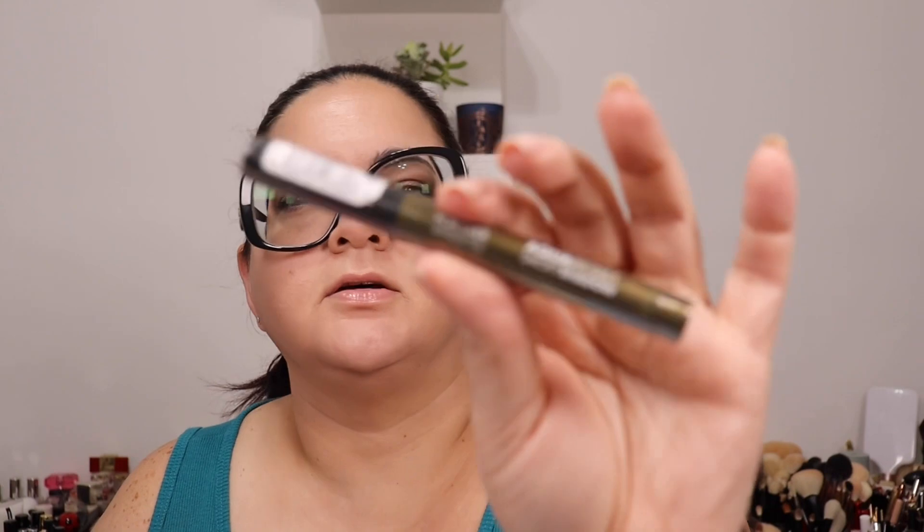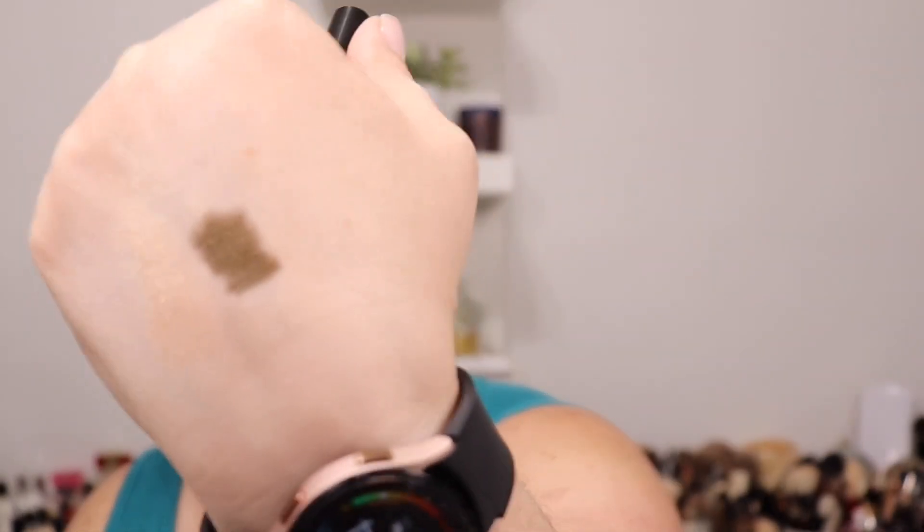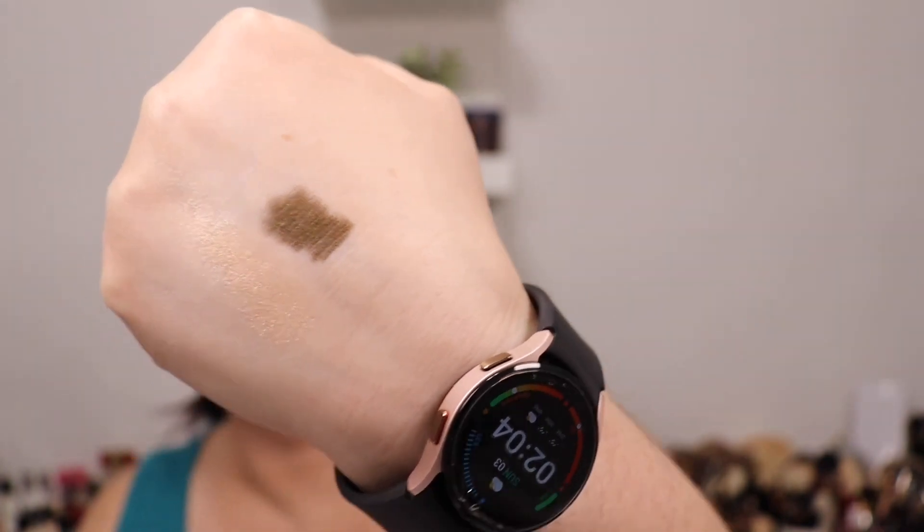I also picked up the Makeup Forever Aqua Resistance Smoky Shadow — I got this the second time around because the other Sephora didn't have it. It's also a green shade. Let me open and swatch it — green is my favorite color. That is gorgeous, look how shimmery and beautiful!